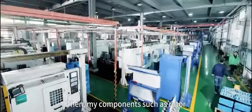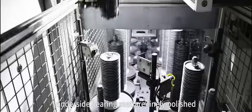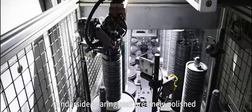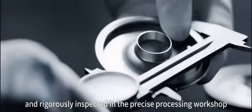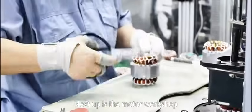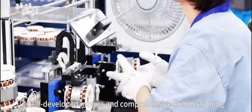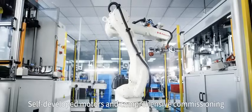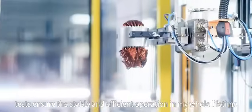Then, my components — such as rotor, stator shielding cover, and underside bearing seat — are finely polished and rigorously inspected in a precision processing workshop. Next up is the motor workshop. That's where my power comes from. Self-developed motors and comprehensive commissioning tests ensure stable and efficient operation throughout my whole lifetime.